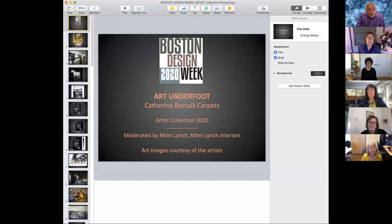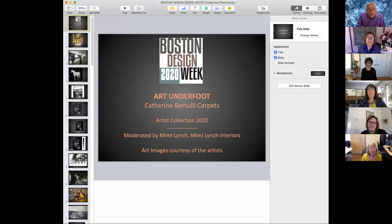Thanks Mimi. I want to welcome everyone listening today. This is a really exciting moment for me. I originally planned a first launch of my collection last spring at the Boston Design Center, but that was postponed because of the pandemic. There was also a fall launch that was delayed. I'm very grateful to Tony Furst of Boston Design Week who suggested this alternative way to reach the public. For most of my life I've been an artist primarily working on paper with gouache, and also oil on canvas and linen.